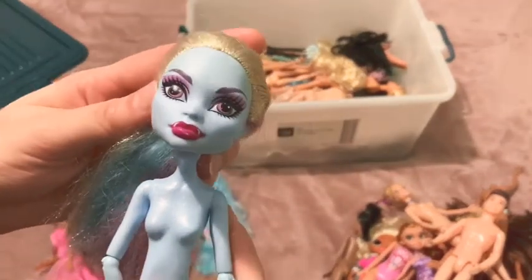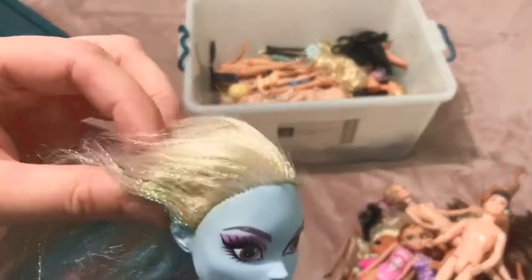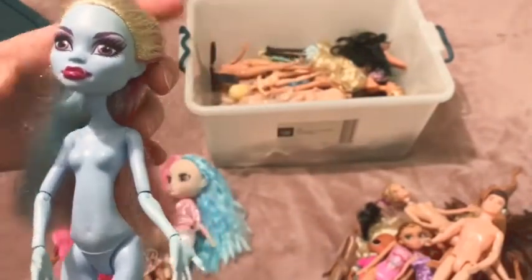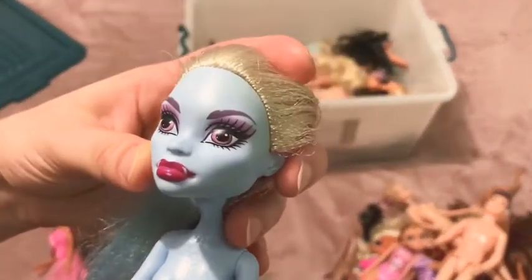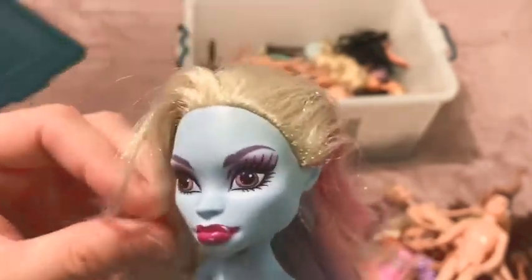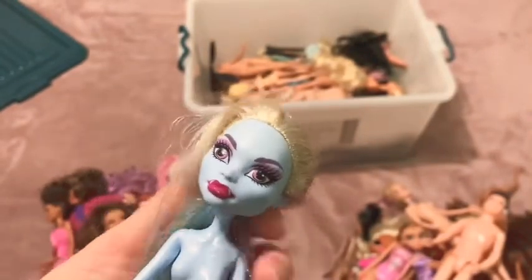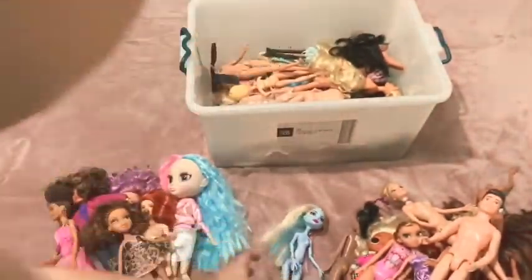Abby has to be one of my favorite Monster High dolls because I love the colors in her hair - the blonde - and I know tinsel is a contentious issue but I do like how it looks in her hair, and her body glitter. The thing is her makeup is a bit scuffed, so I don't know if she's going to be a custom or a restore at this point, which is why I haven't done anything with her yet.